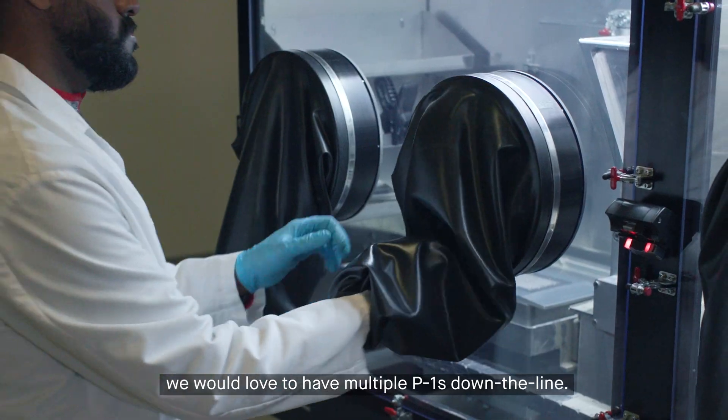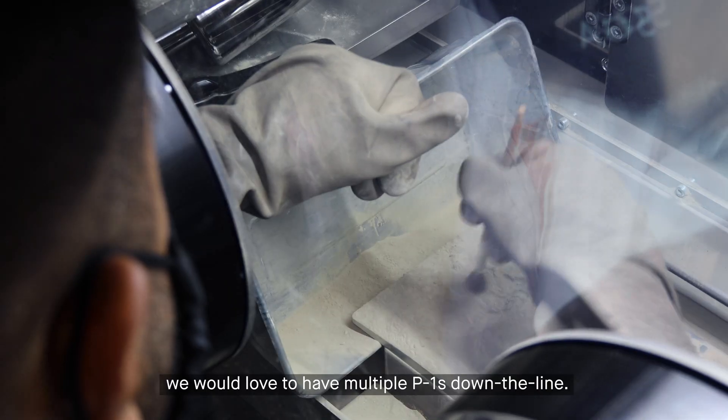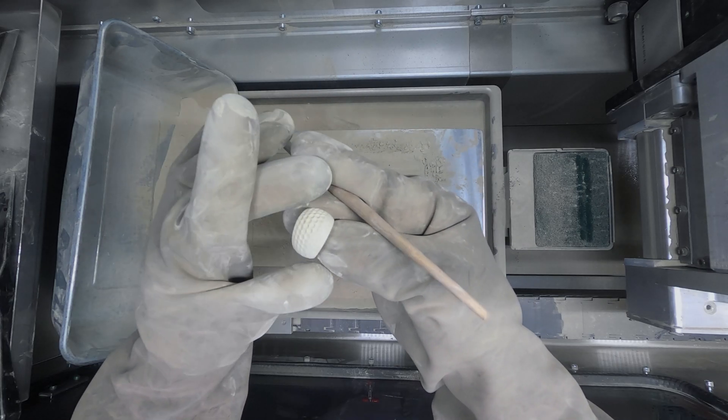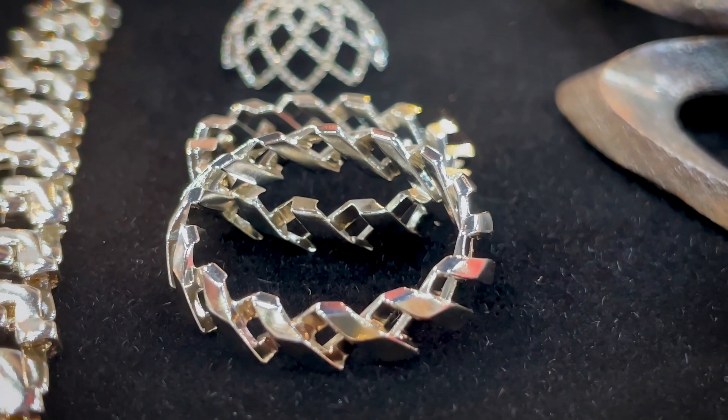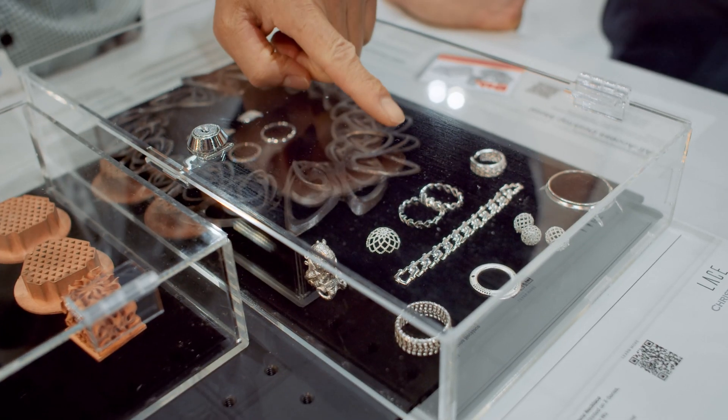We feel that the P1 production system is the fastest printer in the world and we would love to have multiple P1s down the line. We're also showcasing examples of precious metal jewelry printed on the P1, including gold, silver, and platinum — very popular for direct metal printing.